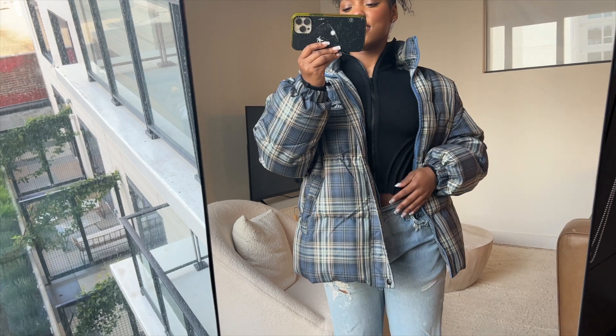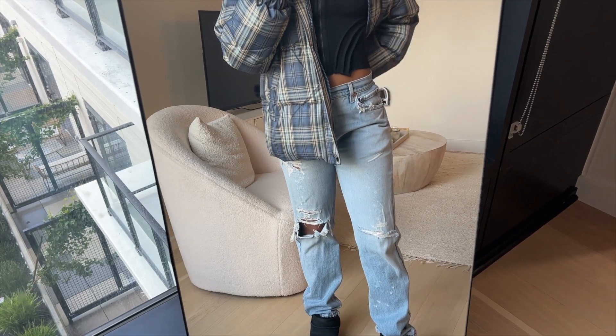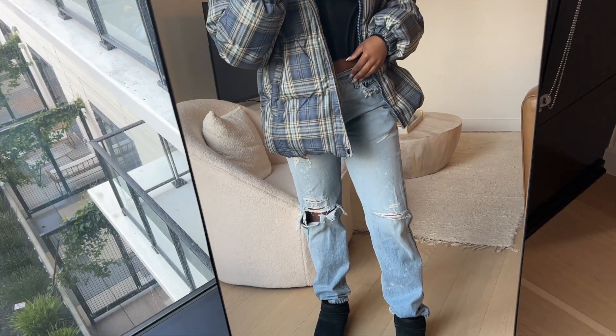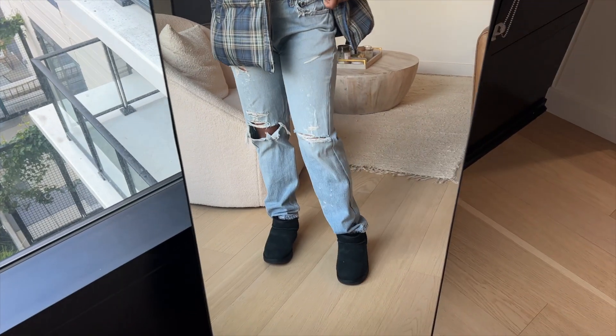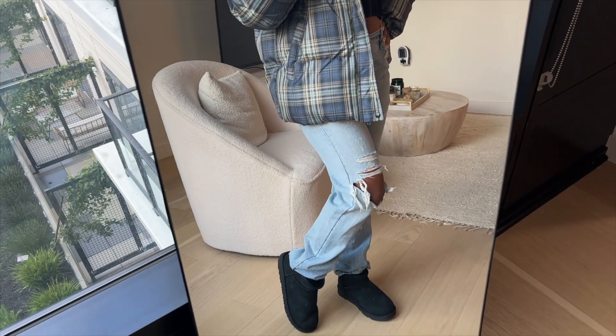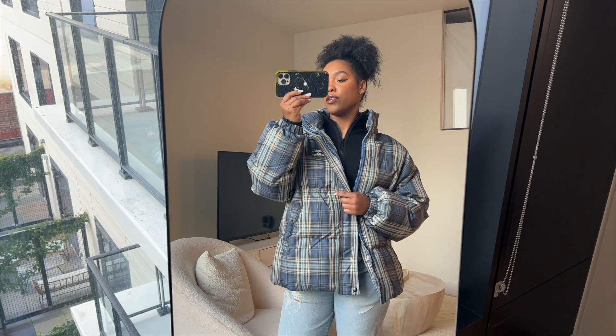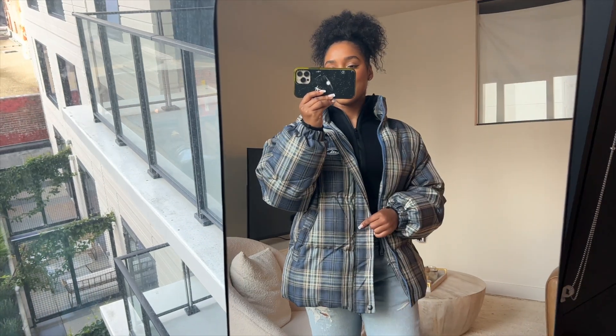I have these jeans from Samaria Leah — these are the ones with the tie in the back, and I really like them. Then I have on these Ultra Mini UGGs in black. Overall very comfortable, very warm — both the top and the jacket are very warm, so great for a cold day and still very cute.